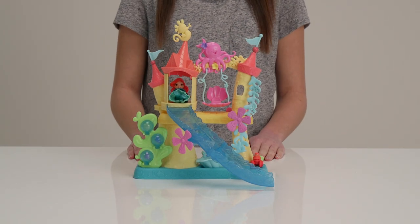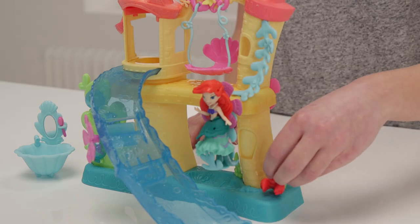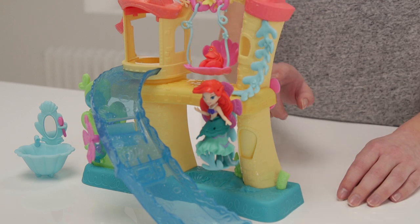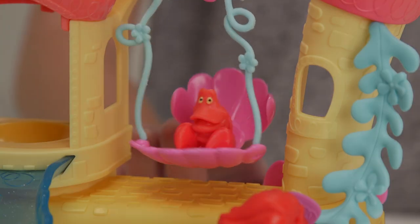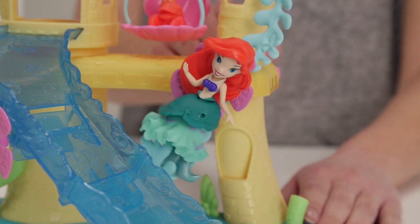Princess Ariel and her best pal Sebastian come with the castle and they can't wait for you to play with them in this magical castle playground. Let's put Ariel on the seaweed harness here while Sebastian has a turn on the swing. Oh look at Ariel spinning! Doesn't that look like a lot of fun?